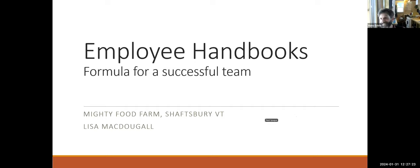Moving on to Lisa McDougal of Mighty Food Farm in Shaftsbury. Her employee handbook is 18 pages long. She has five full-season people working 12 months a year, three to four additional folks for seasonal summer work, plus a bookkeeper, a farmers' market person, and someone who runs on-farm CSA pickups.